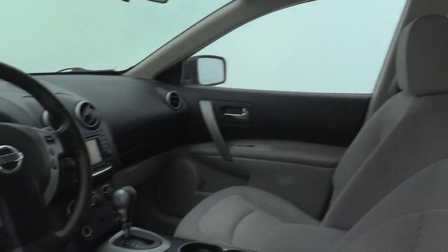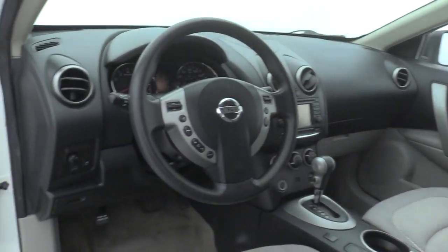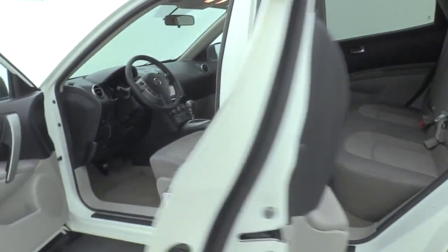Premium wheels, navigation system, traction control, Bluetooth, navigation package, dual airbags, power steering.